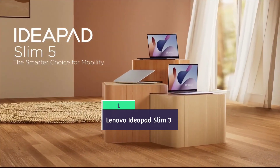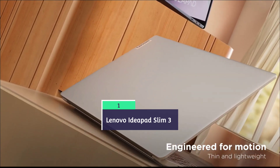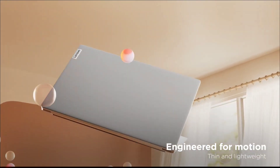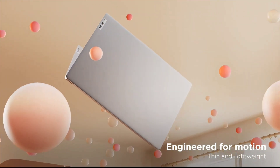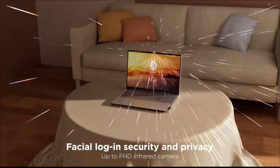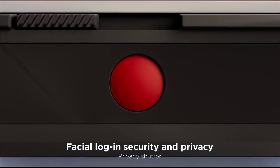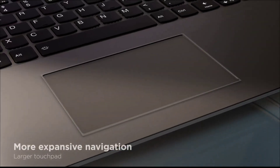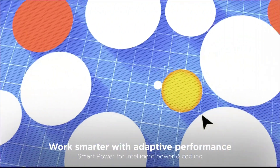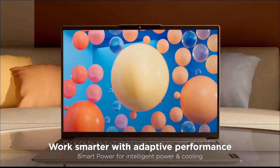Lenovo IdeaPad Slim 3 — overall the best budget laptop for coding or programming. The Lenovo IdeaPad Slim 3 is the most affordable laptop in this list, powered by a Core i5 processor, 16GB of RAM, and 512GB NVMe SSD. It features a 15.6-inch full HD display, is lightweight, and perfect for long coding sessions. You can seamlessly run VS Code, Docker, and multiple browser tabs.